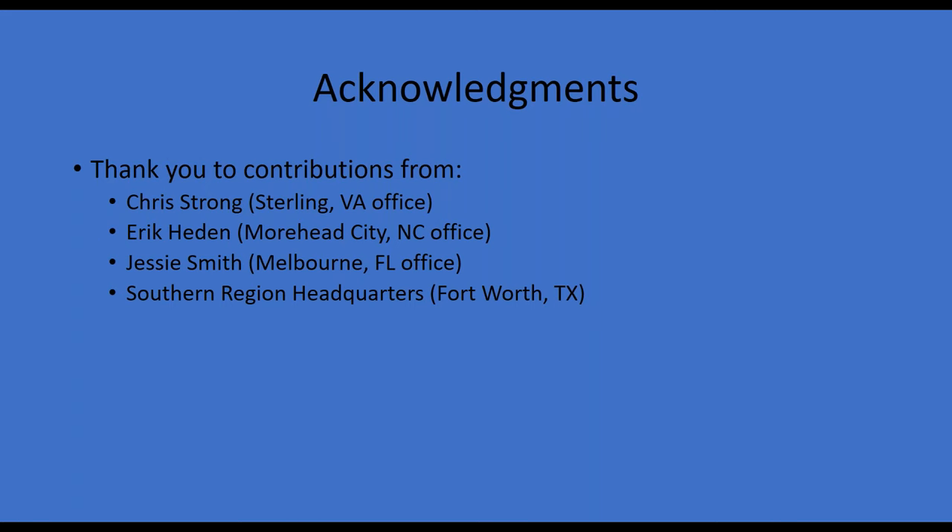That wraps up the presentation. Acknowledgements to Chris Strong at the Sterling, Virginia office; Eric Heden at the Morehead City, North Carolina office; Jesse Smith at the Melbourne, Florida office; and the National Weather Service Southern Region Headquarters in Fort Worth — all of whom had really good information that made putting this presentation together much easier.